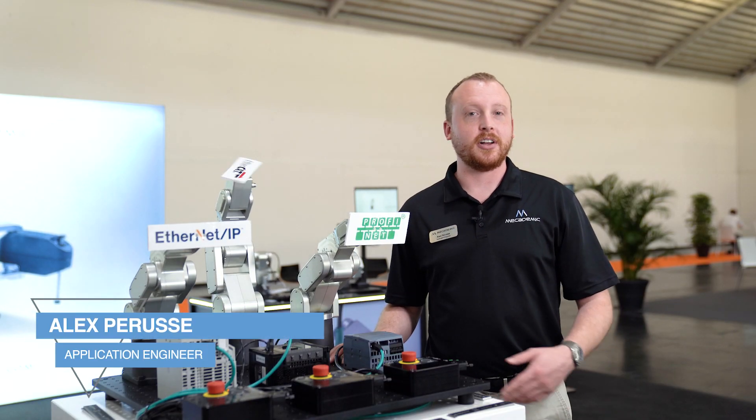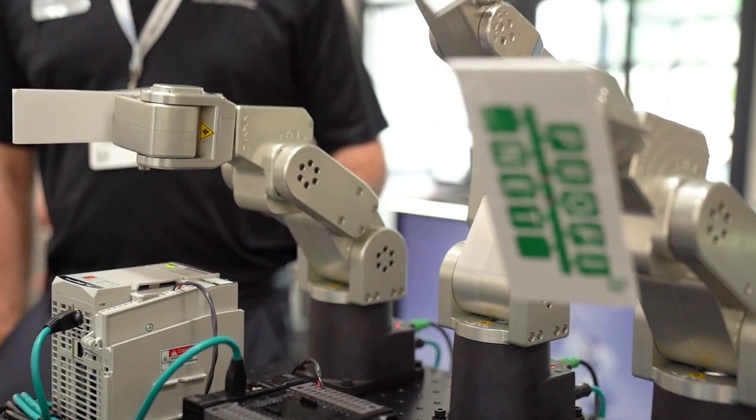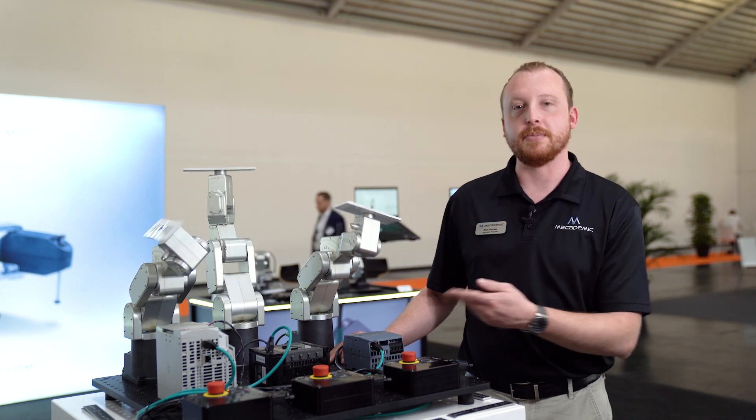The MECA 500 supports all of these industrial communication protocols: Ethernet IP, EtherCAT, and we're also releasing PROFINET, which is going to be available as a free firmware upgrade. Right now we're controlling the robots with an Allen-Bradley PLC, an Armand PLC, and a Siemens PLC.